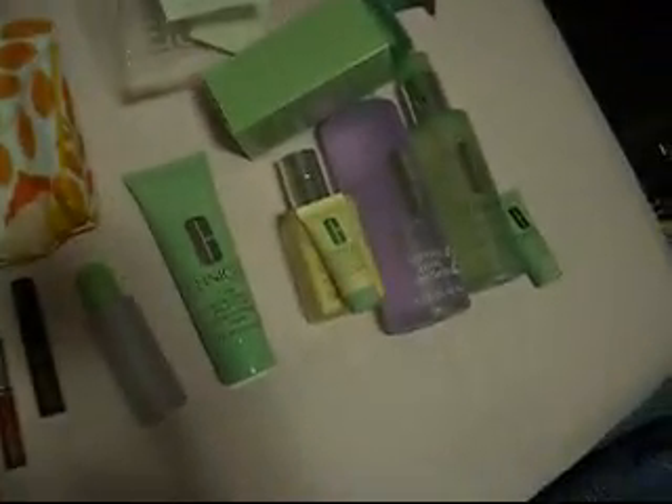It also comes with this lip gloss in number 11, Sugar Plump — it's the Clinique Full Potential Lips Plump and Shine, and it comes with a doe foot applicator. Then you get a lipstick called Rose Aglow. It's a little bit darker than what I normally wear, but I swatched it and it's not actually as dark as it looks.